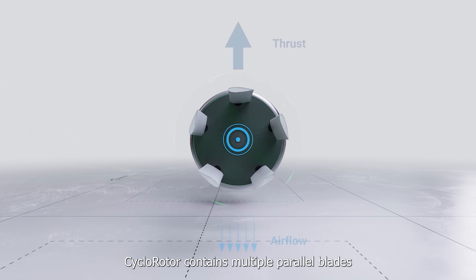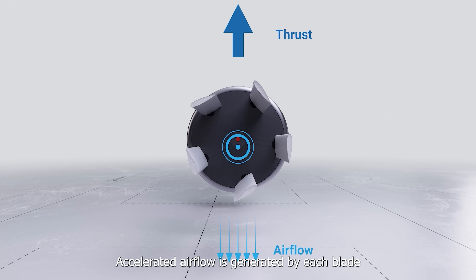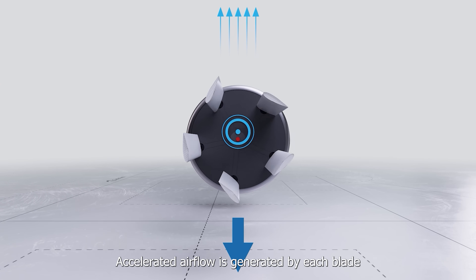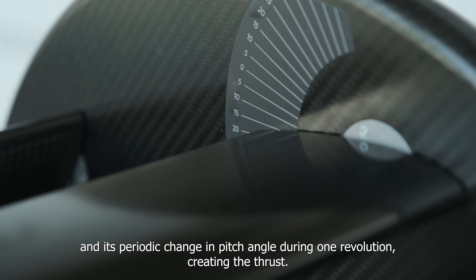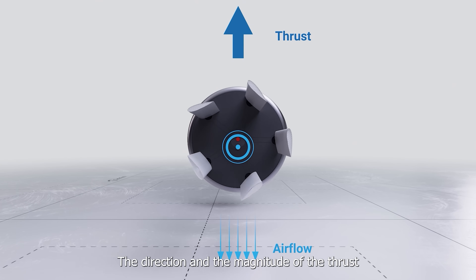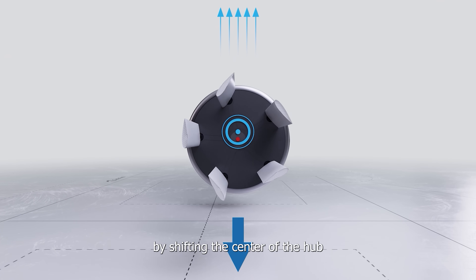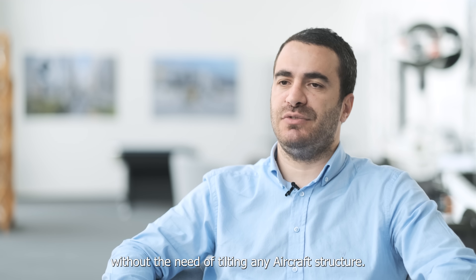The cyclo-rotor contains multiple parallel blades rotating around the central axis of rotation. Accelerated airflow is generated by each blade and its periodic change in pitch angle during one revolution, creating the thrust. The direction and magnitude of the thrust can be instantly changed by shifting the center of the hub, without the need of tilting any aircraft structure.